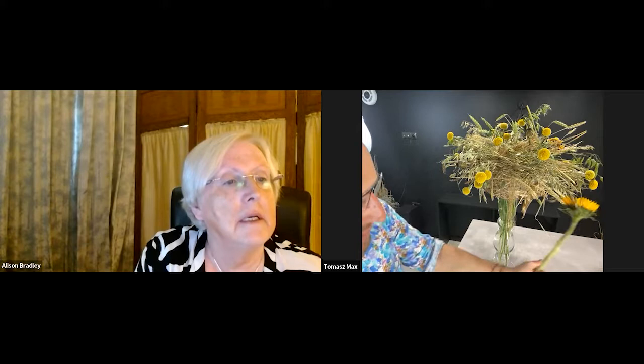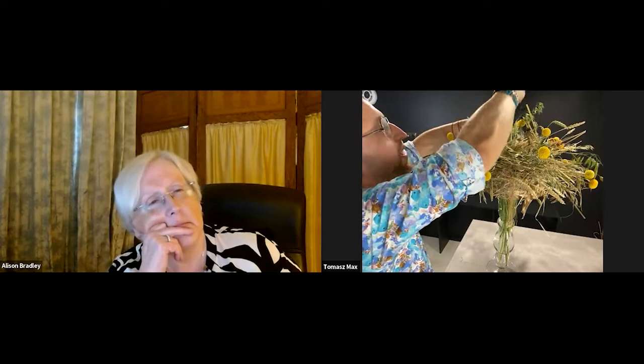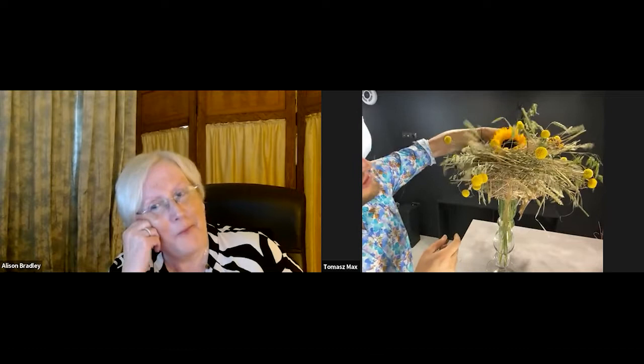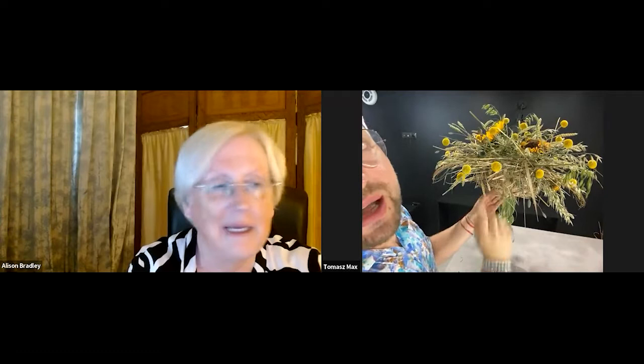I'll add some more interesting effects. I have dry sunflowers in my construction — I'll just add one as a statement and cover it a little, just hide it a little. Sometimes clients ask for one flower with decorations, so it can be something like that — just one strong flower and hundreds of Craspedia.